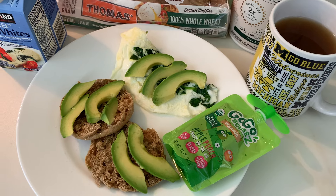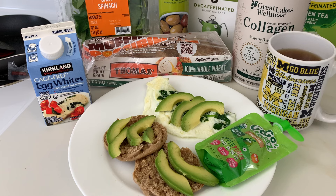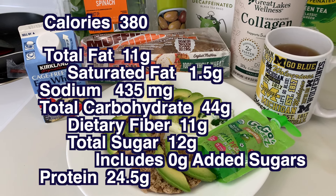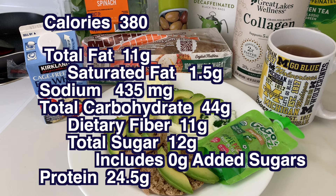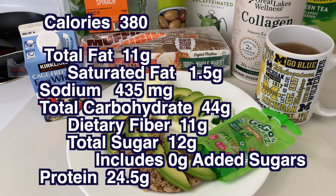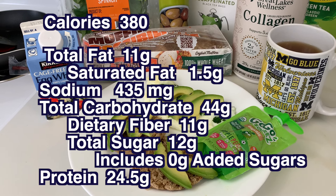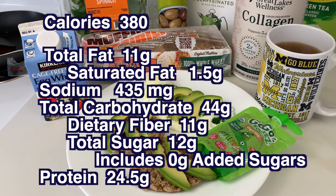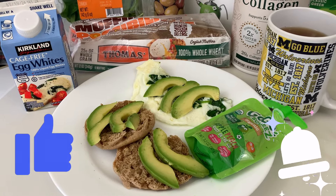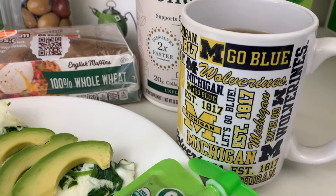And there's our meal, which you could have for breakfast, lunch, or dinner. The total is only 380 calories. I've listed the fat, saturated fat, sodium, carbs, fiber, natural sugar, added sugar, and protein because everyone is looking for different things. Thank you so much for watching. If these are the kinds of videos you want to see more of, give it a thumbs up and hit the bell notification. And for all my Michigan fans — Go Blue!